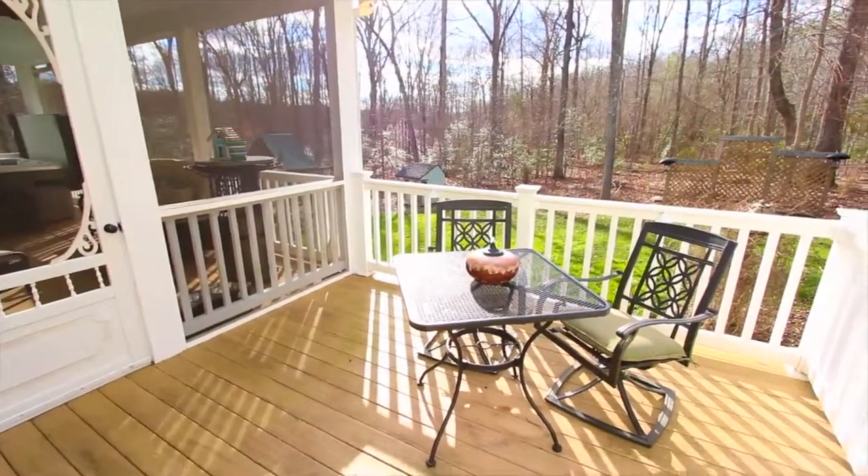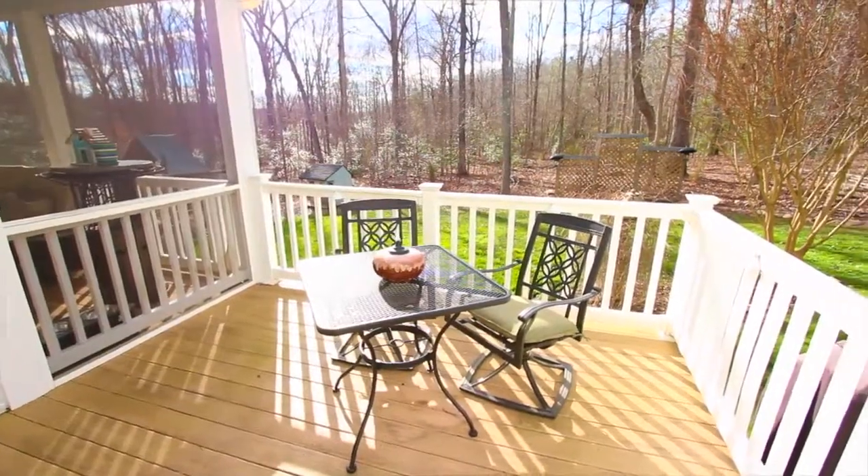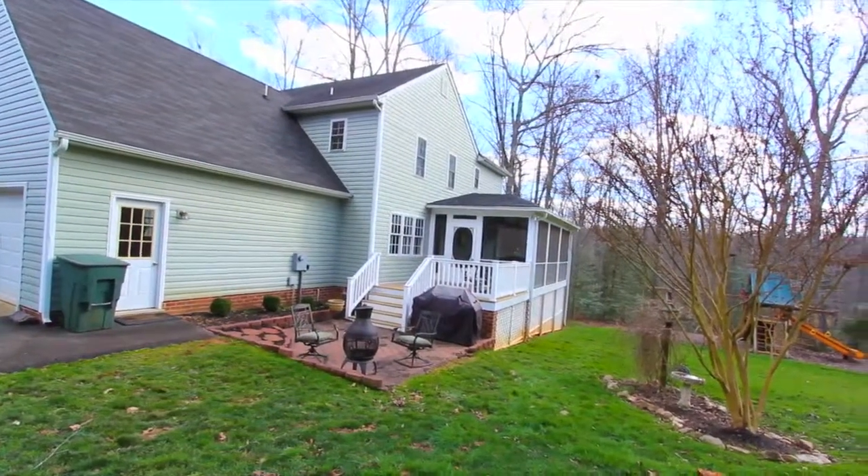The screened area opens to a deck and a patio, perfect for your summer cookouts or fall gatherings. The park-like rear yard offers abundant privacy and beautiful woodland views.